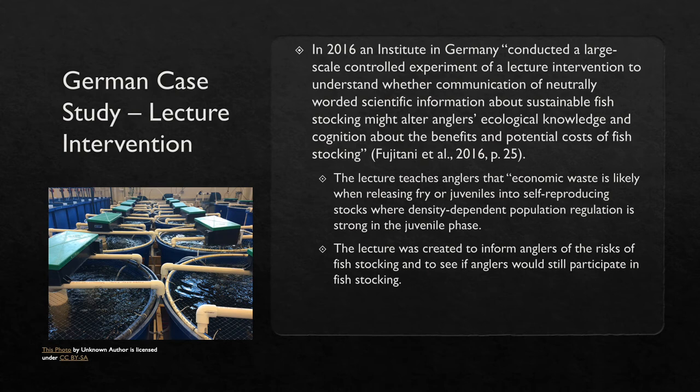In 2016, an institute in Germany conducted a large-scale controlled experiment using a lecture intervention to understand whether communication of neutrally worded scientific information about sustainable fish stocking might alter anglers' ecological knowledge and cognition about the benefits and potential costs of fish stocking. This study consisted of 17 randomly selected angler clubs from Germany who engage in self-organizing fish stocking. The lecture teaches anglers that economic waste is likely when releasing fry or juveniles into self-producing stocks where density-dependent population regulation is strong in the juvenile phase. Differences in genetics between source and supplemented wild fish populations, as well as artificial selection in the hatchery environment, can lead to deleterious hybridization — meaning the hatchery-bred fish are not always compatible with native fish.